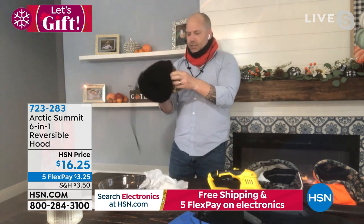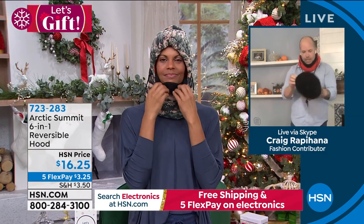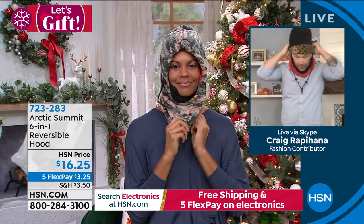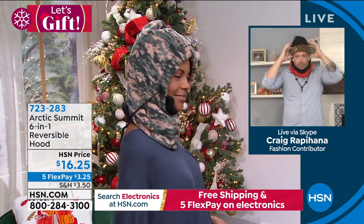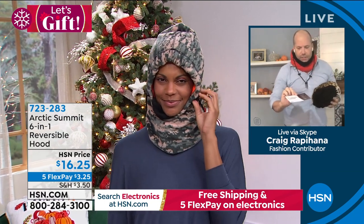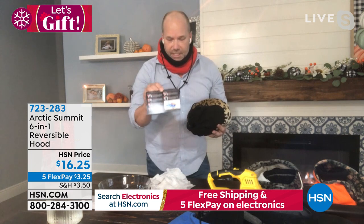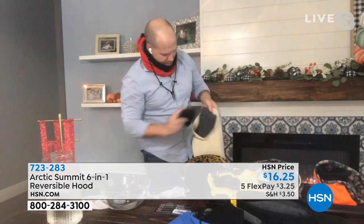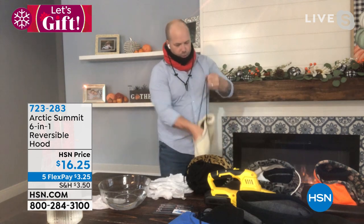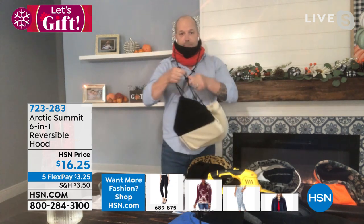Tuck it in and it converts to a hoodie or headgear that sits up on top of your head. Inside, a card is included with all six wearing instructions — great if you're giving it as a gift. The sixth function: it converts into a bag. Pull the toggles tight and you can tuck your laptop, makeup, or any belongings inside and cinch it closed. Everything stays nice and dry thanks to the water and wind resistance.